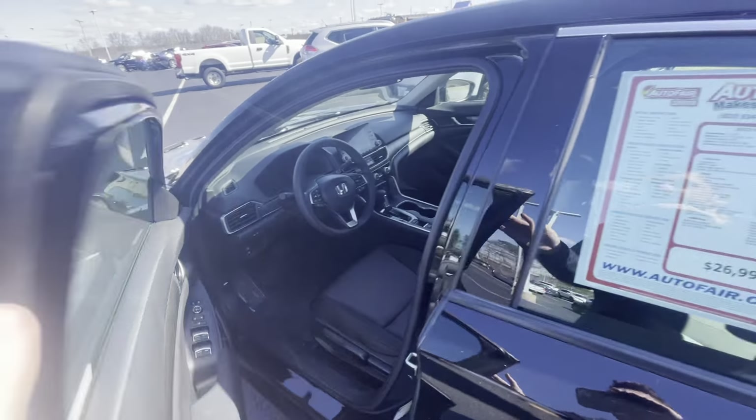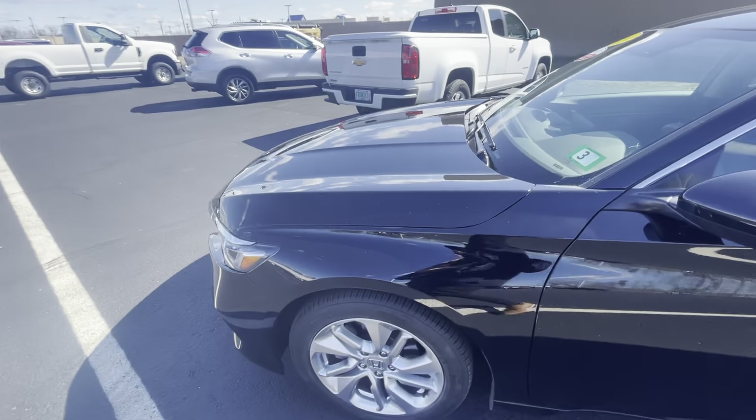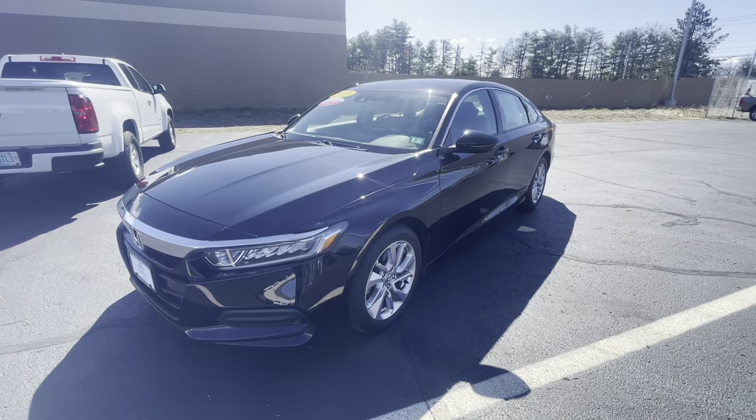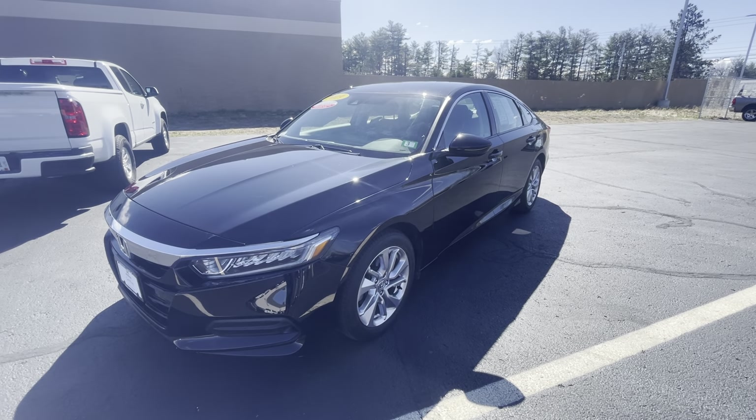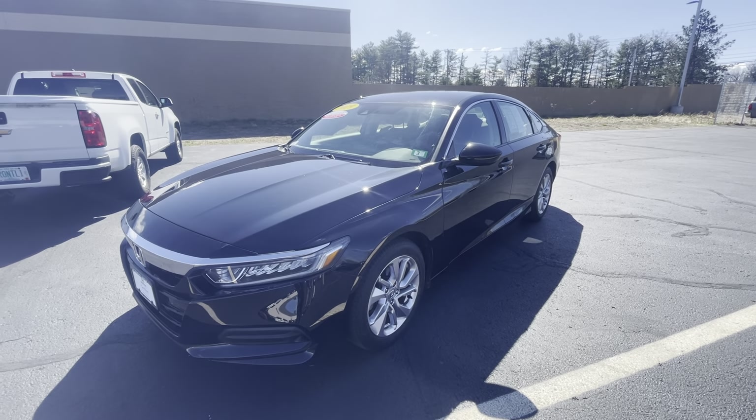This is a very clean vehicle. If you are interested, please feel free to give me a call or text me at 603-316-8005. Again, that's 603-316-8005. I look forward to hearing from you!